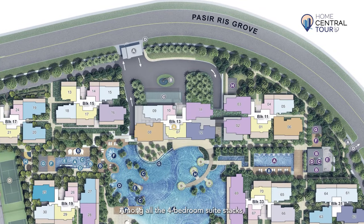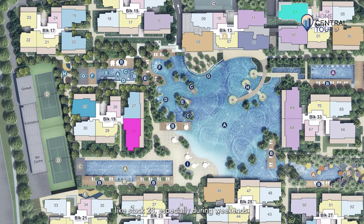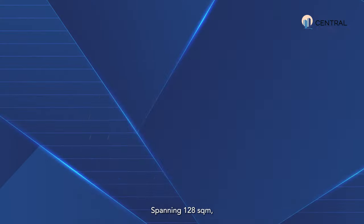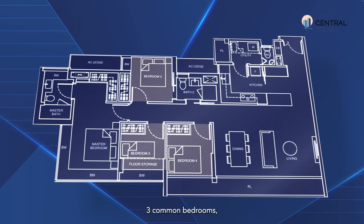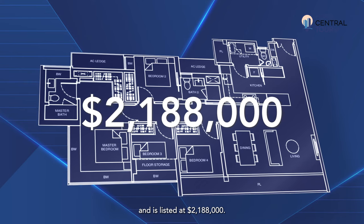Among all the 4-bedroom suite stacks, our stack — Stack 3 — is strategically located in a quieter corner. This avoids the noise that usually comes with pool-facing units like Stack 28, especially during weekends. Other stacks, Stack 68 and 69, face more direct west sun exposure, while Stack 2 is closer to an opposite block or situated near the entrance at Stack 11. Spanning 128 square meters, our unit comprises a living and dining area, kitchen, a utility room, three common bedrooms, a master bedroom, and three bathrooms. It's listed at $2,188,000.